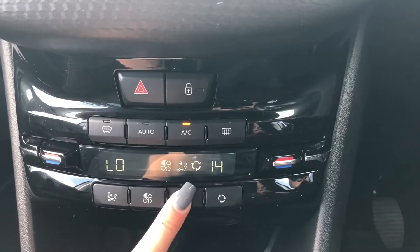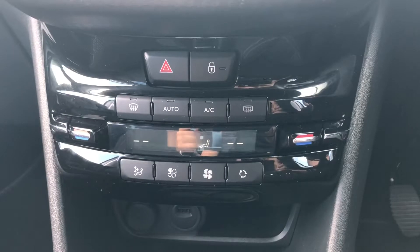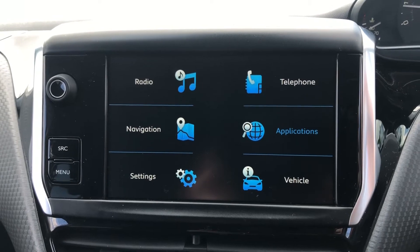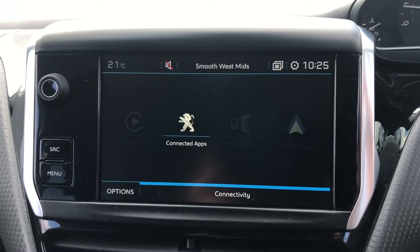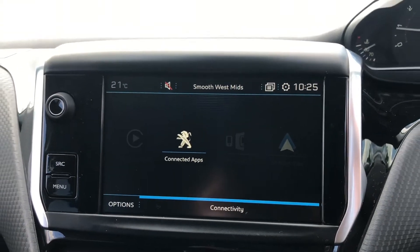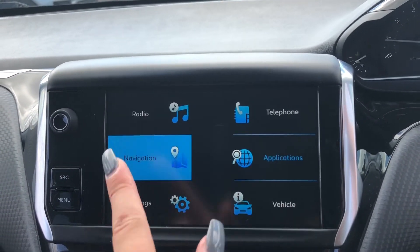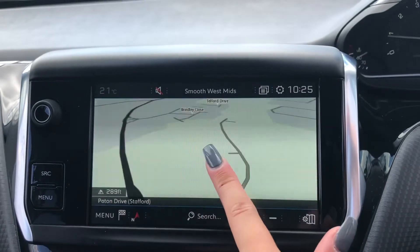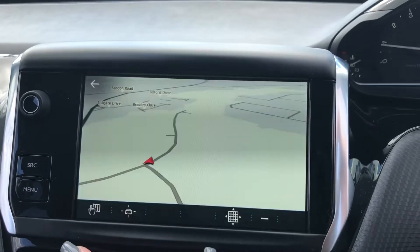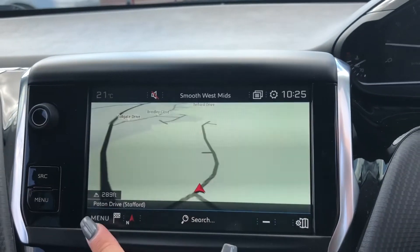Because the controls are on the centre console, both the driver and passenger can easily adjust the different settings to best suit them. Moving on to the 7-inch colour touchscreen, you've got radio, navigation, overall settings, and telephone. You've also got connected apps including Peugeot Connect, Apple CarPlay, and Android Auto. The navigation is super easy to use and really responsive, and being a touchscreen you can use your finger to go through all the different settings as well as move the map itself.